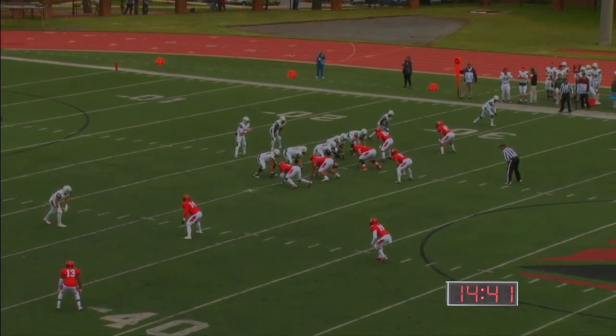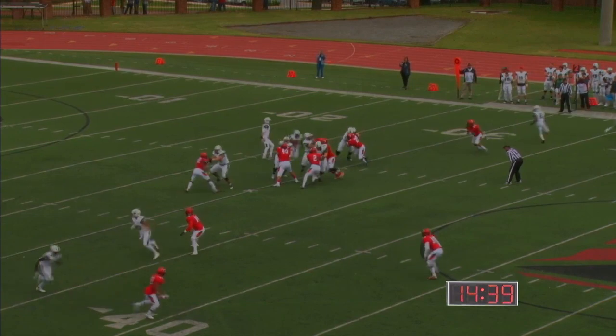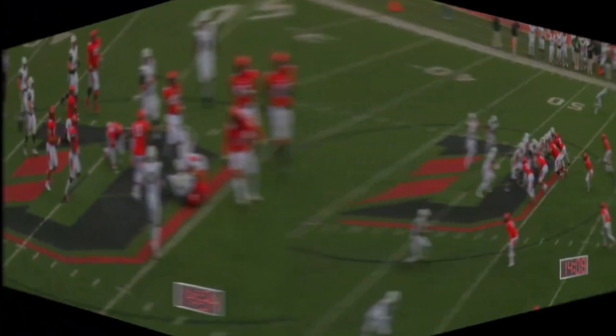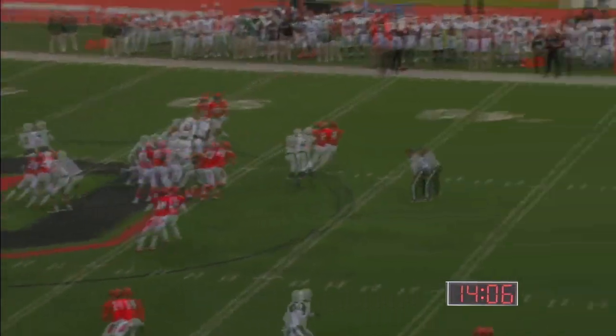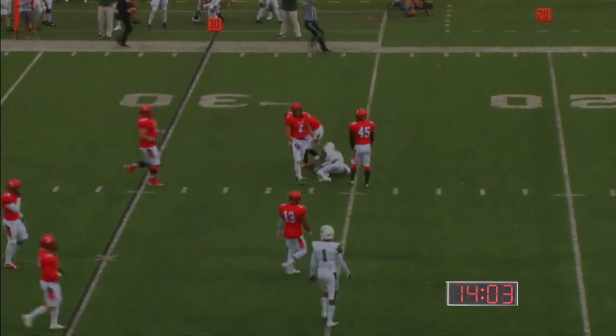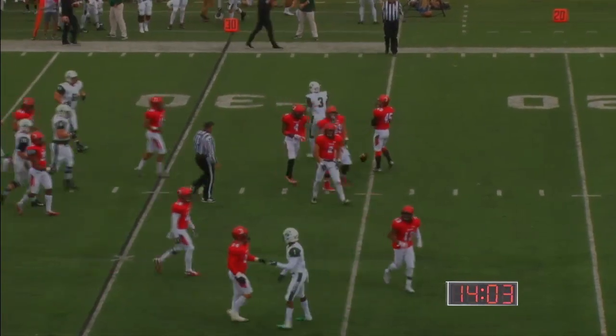They took advantage of it but ran a little RPO off of it. Second down and three, Westcott breaking free. McGovern on first and ten wants to throw — he's got Brown, tackled by Nate Campbell, pickup of 17. First down for Stetson.